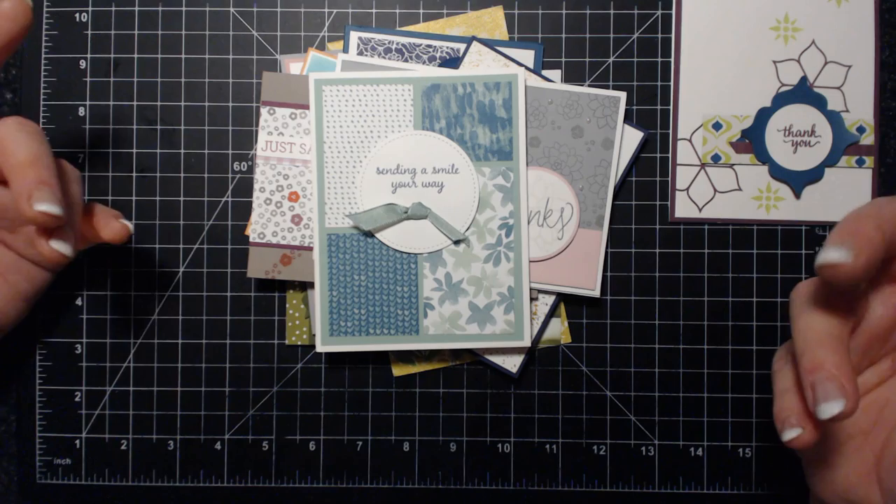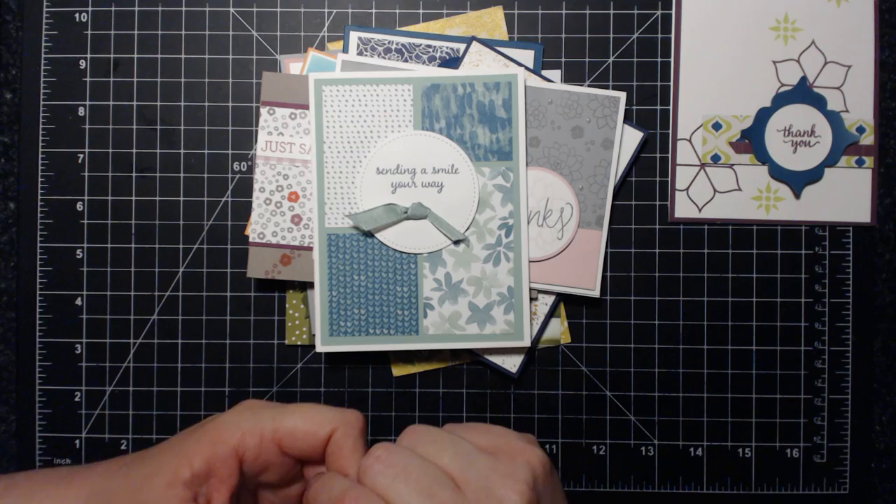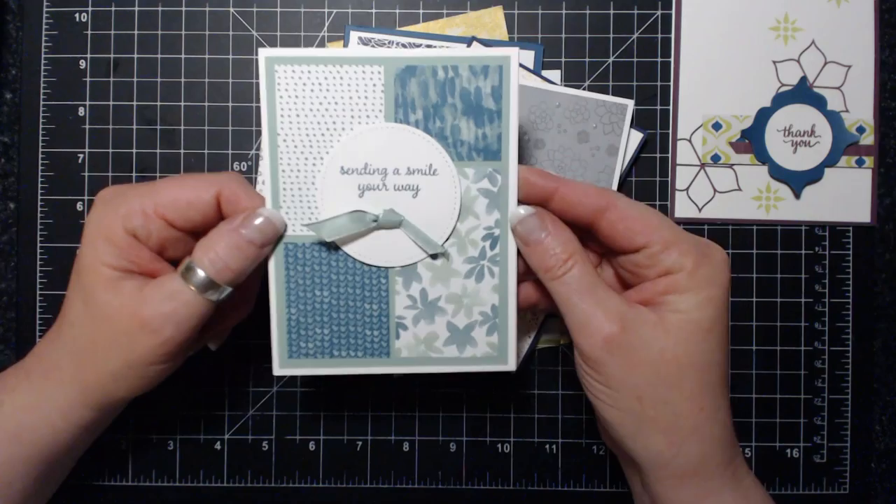The first month I participated, I probably sent out 40 cards and then realized it was a little over my budget, so I scaled back. Now I send about 10 cards out a month and I choose people who are participating in that month. So all of these cards are from the month of March.